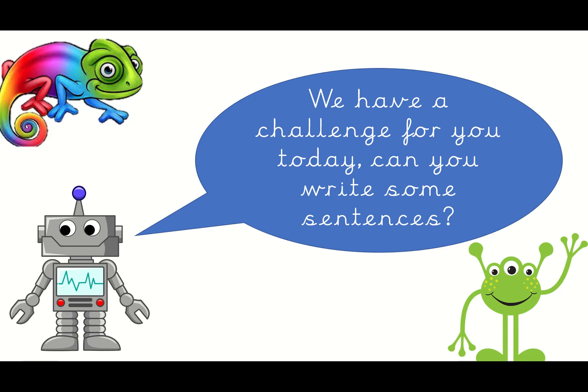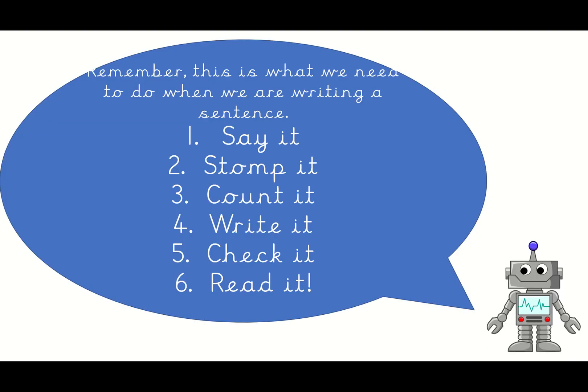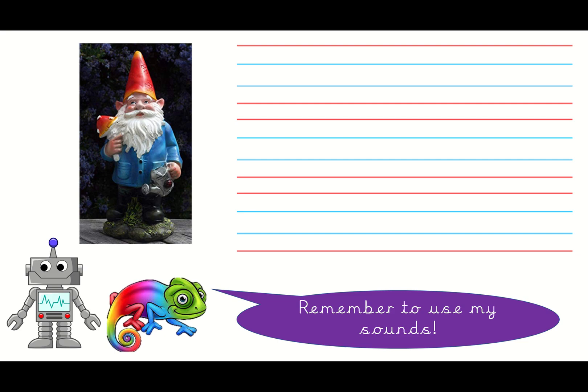Today we have a challenge - we're going to write some sentences. Mrs Draper, can you do one first? Remember when we write a sentence: you have to say it first, then we stomp it, then we count it, then we write it, then we check it, and then we read it. Lots of things to do when we write a sentence!